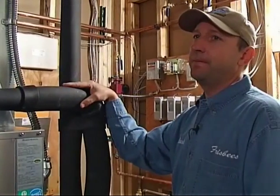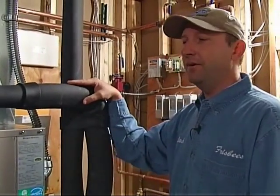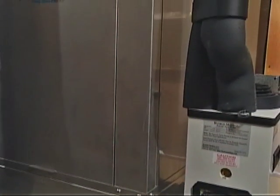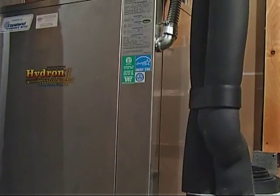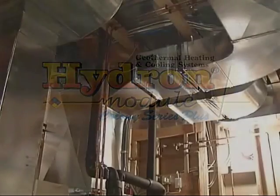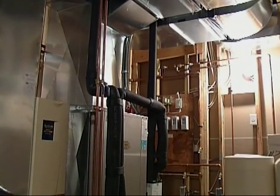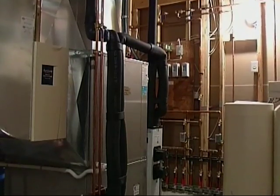This appears to be a rather complicated system. How is it for the homeowner to operate? It's very simple for the homeowner to operate — no more complex than any typical heating and cooling system. And again, the advantages of geothermal heat? You can expect a 40 to 60 percent energy savings annually over a conventional heating and cooling system. So your bottom line is cost — quite a cost savings. Yes, a very good investment for the homeowner.